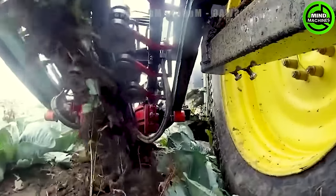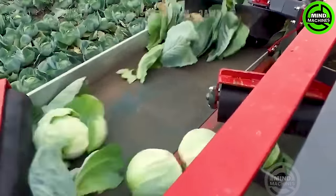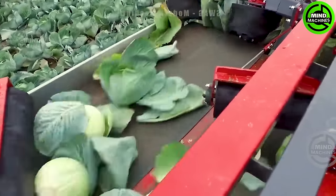Cabbage harvesters in the UK showcase an impressive harvesting speed, ranging from 2 to 5 tons per hour.